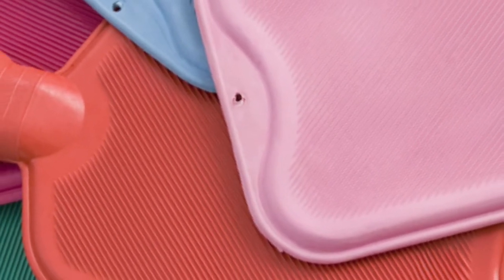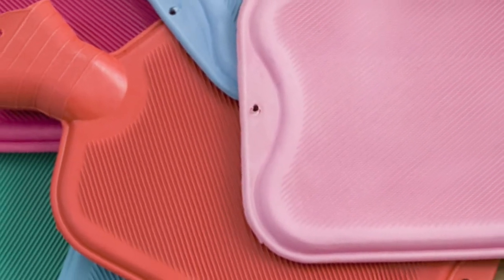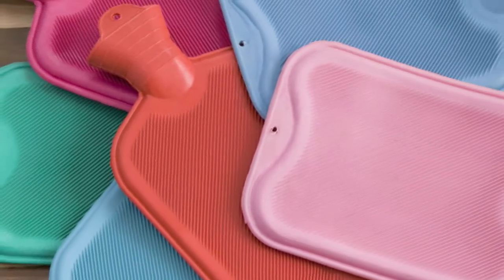Around 500,000 hot water bottles are sold in Australia every year. Of these, 90% are made from rubber, the rest from PVC. The ACCC recommends you replace hot water bottles every year or whenever your bottle shows signs of wearing out, cracking or leaking.